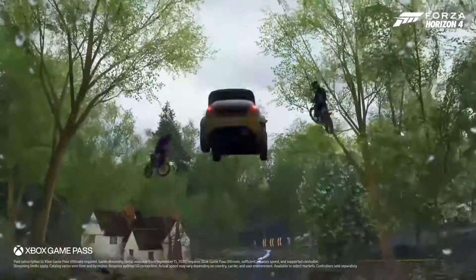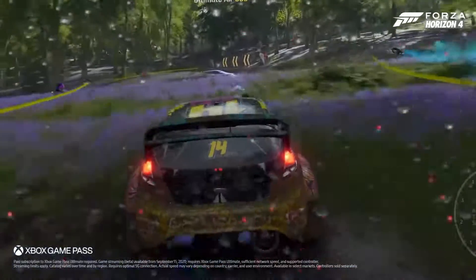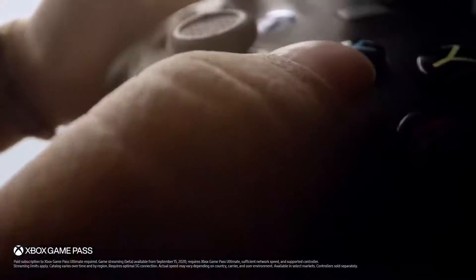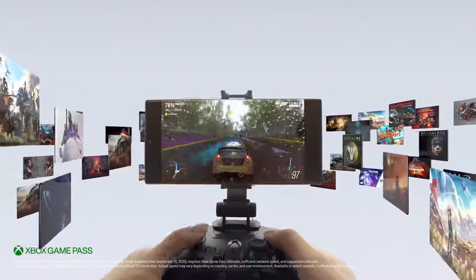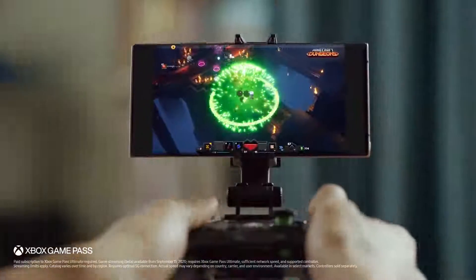Since life isn't just about work, you need the power to play. This is not just mobile gaming — this is Xbox gaming on your phone. Xbox Game Pass Ultimate gives you 100 plus Xbox games without download. Now you can play what you want, with who you want, thanks to 5G.